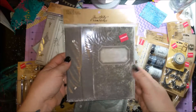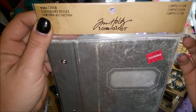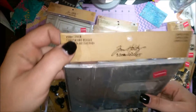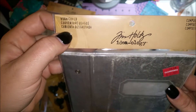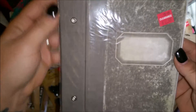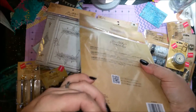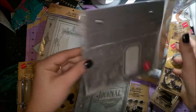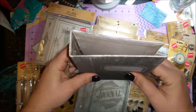Everything is Tim Holtz. This is his journal covers — book covers. This one is the Worn Cover Composition. It's really a cover you can do whatever you want with: you can make it a book, a photo album, pretty much anything you want. I thought that was really cool.